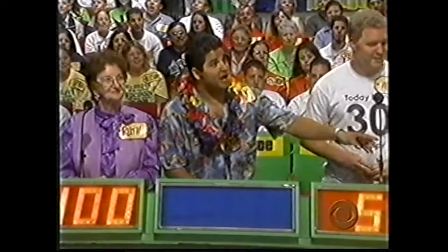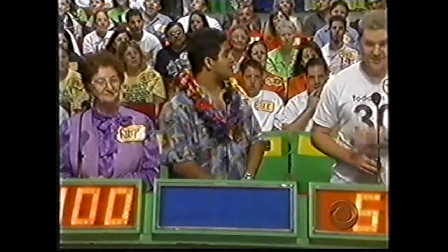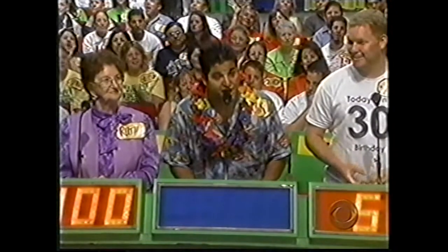Ruth and Mark are talking it over. What are you going to bid, Ruth? $400. $400? Now Mark — what did he bid, Bob? $699 and five and a quarter. $700.